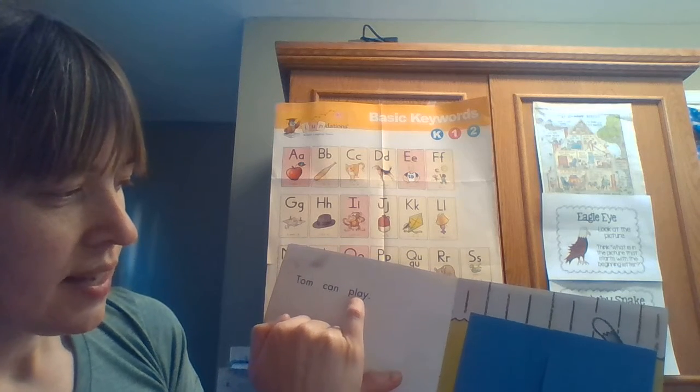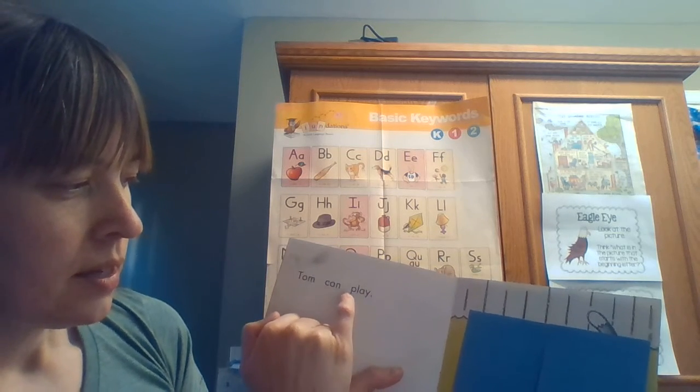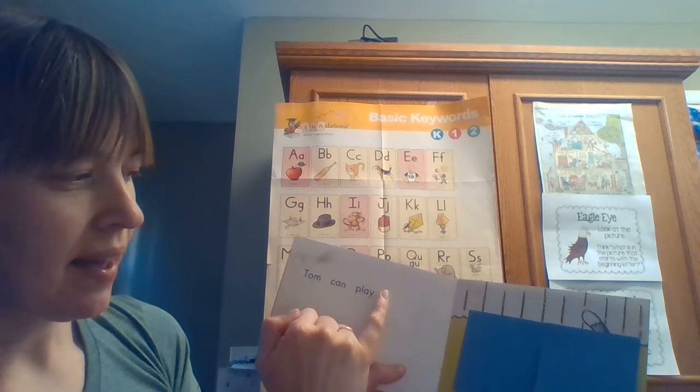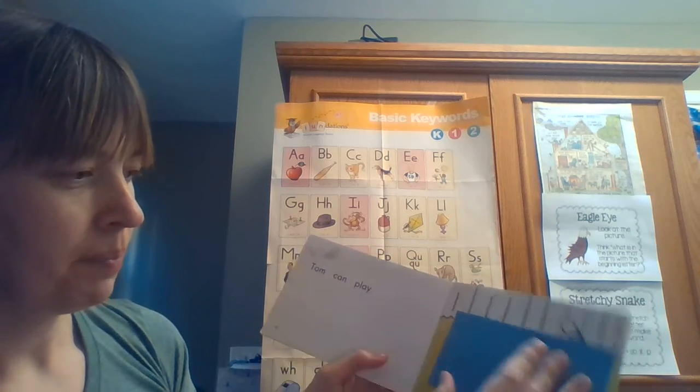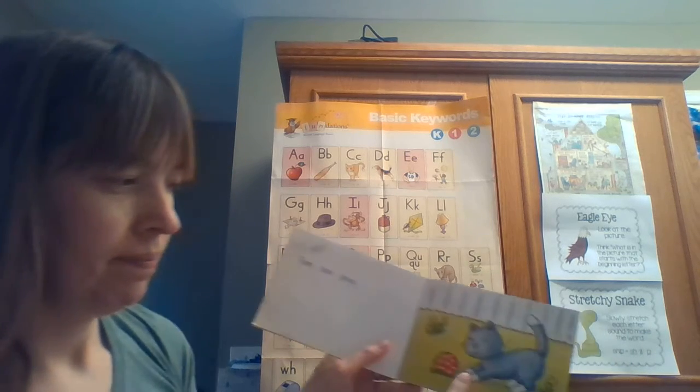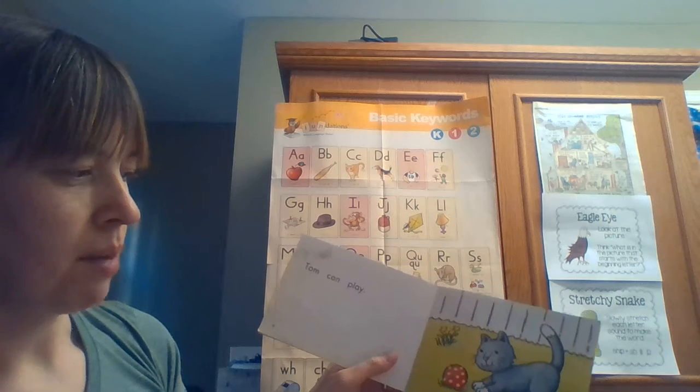Let's look at another one. 'Tom can...' — I see a little chunk here that says 'ay'. I think it might be 'play'. 'Tom can play.' Let's see if we were right. Yes, that's correct — Tom can play!